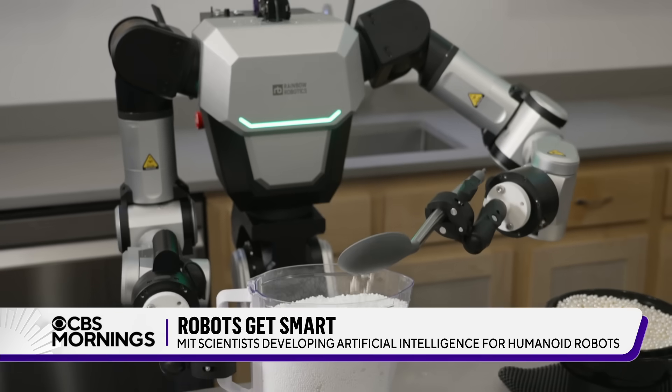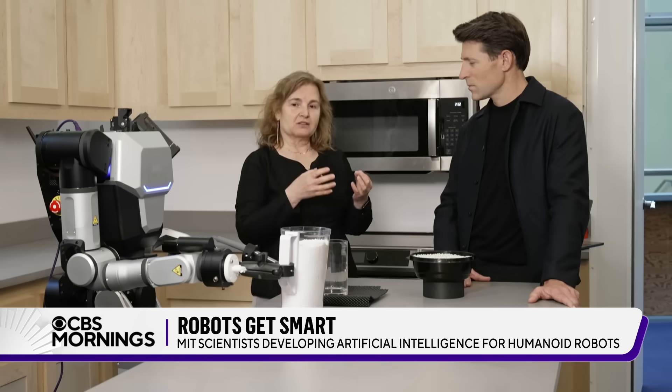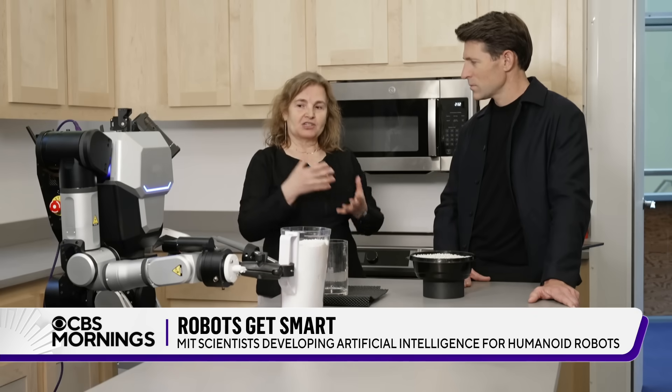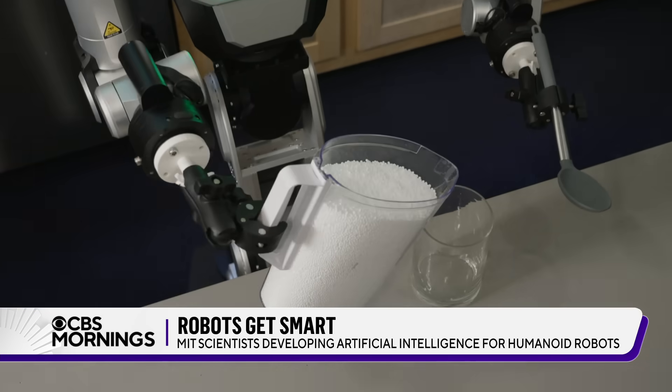We collect data from how humans do the tasks. We are then able to teach machines how to do those tasks in a human-like fashion. Ruby, let's pour a glass of lemonade for Tony.